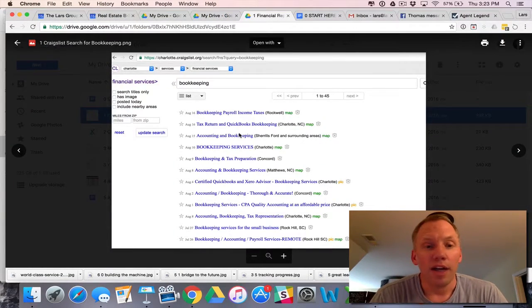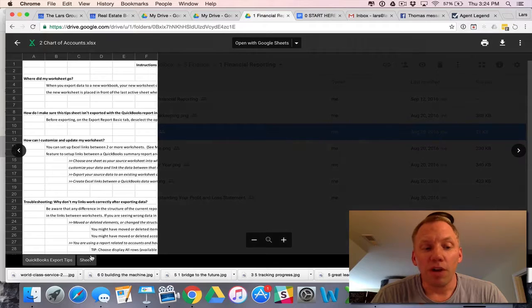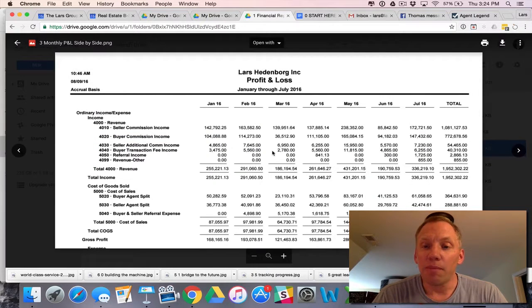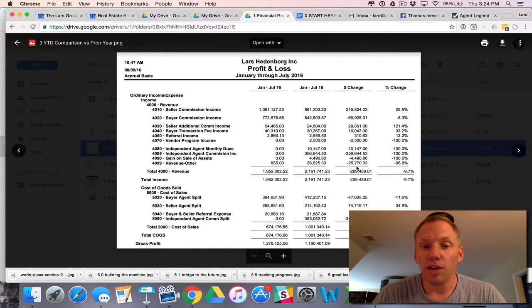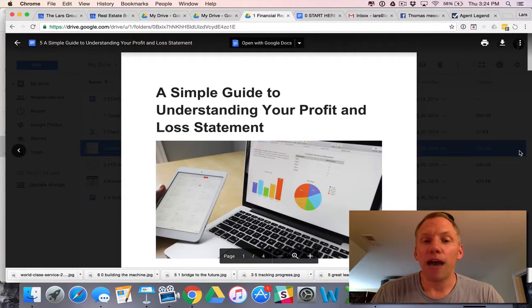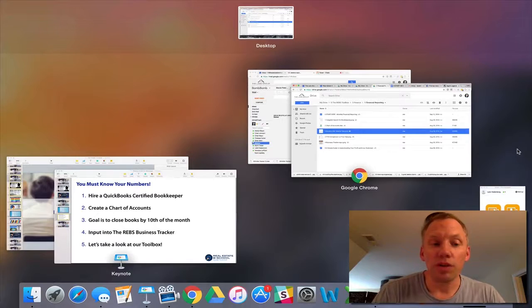This is a search for Charlotte — you've got to search for a bookkeeper. Then you've got to give them a chart of accounts; this is proprietary to Real Estate B-School so I can't give you this, but create a chart of accounts. You've got to get monthly reports from your bookkeeper. Seven months, we did almost 2 million — this is a year-to-date comparison. We actually had an agent that wasn't on my team mucking up these numbers, but we're actually about 20% ahead of where we were last year. And then the Business Tracker expense input sheet gets those numbers into something that looks meaningful. There's also a simple guide, and these are some of the toolbox tools we use in Real Estate B-School.